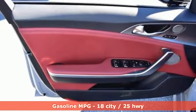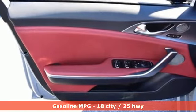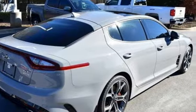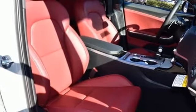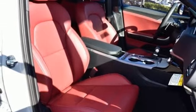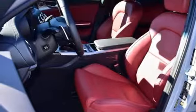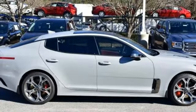Twin Turbo V6 engine. Automatic with driver control suspension management. Express open and close sliding and tilting sunroof. Integrated navigation system with voice activation. Power heated mirrors. Front heated and ventilated leather bucket seats.